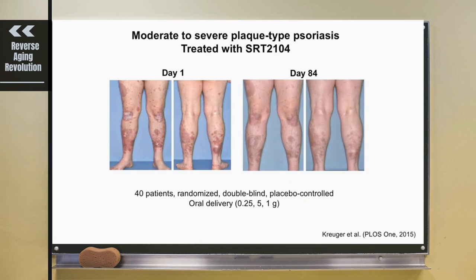There were some positive results going very well around 2014-2015. These were some early signs in 40 patients that SRT2104, when it got on board the patients, was quite effective. It's published in 2015.